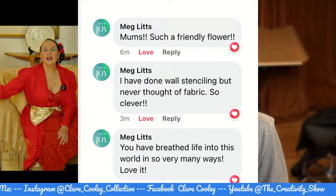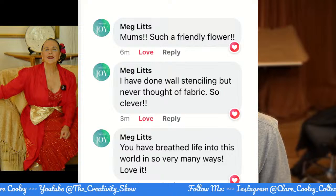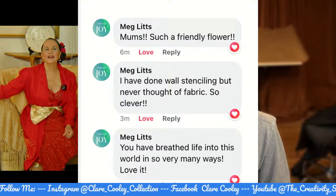That's a wonderful feeling. Bodie's putting up some comments — you can read them because I can't. Meglitz said: 'Mums — such a friendly flower. I have done wall stenciling but never thought of fabric. So clever.'